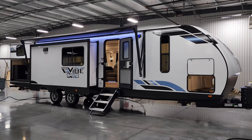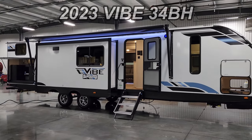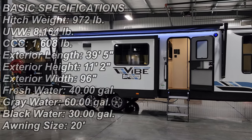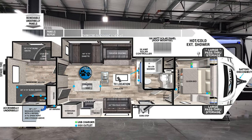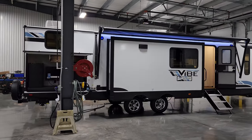Hey everyone, welcome to another All About RVs video. Today we're going to take a quick look at a brand new 2023 Vibe 34BH travel trailer. This is a triple slide-out bunkhouse travel trailer. We're going to walk you through the inside and outside of the RV and show you what it's all about.